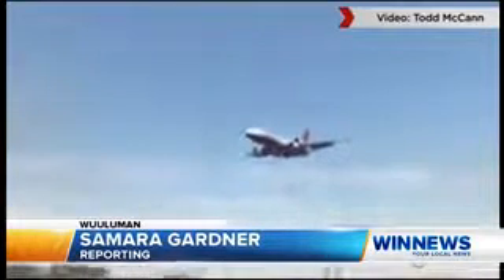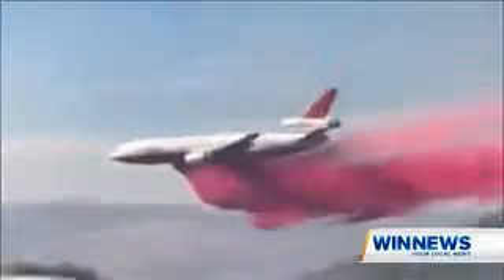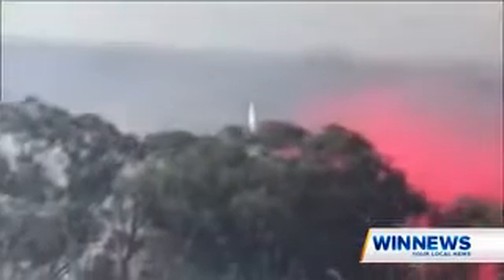The Rural Fire Service's biggest and best, the DC-10, comes in low, dumping retardant on the Woolloman fire. It's one of seven aircraft that has been key in battling the blaze, which has been burning for five days straight.